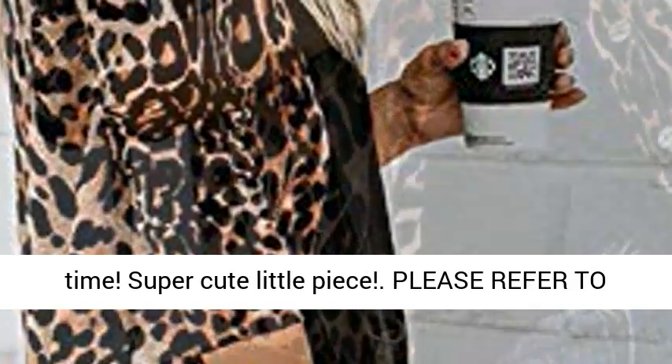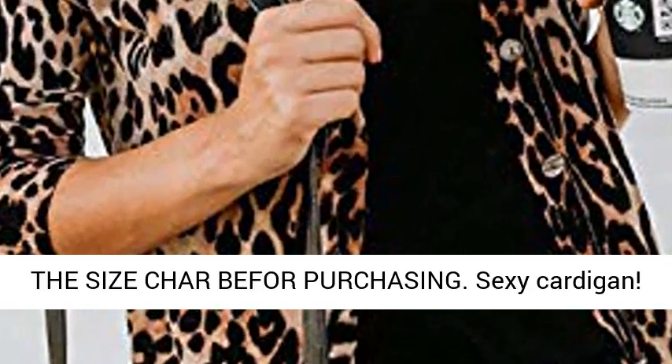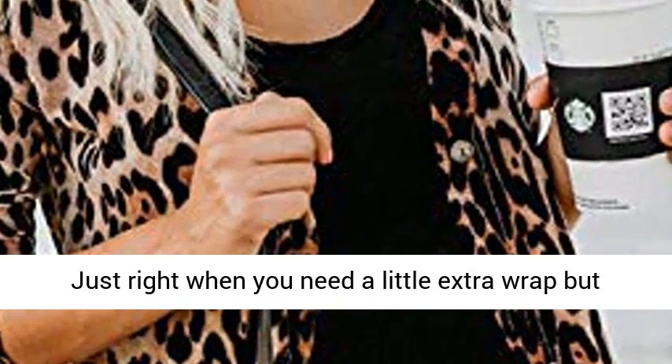Super Cute Little Piece. Please Refer to the Size Chart for Purchasing. Sexy Cardigan — just right when you need a little extra wrap but still need to feel pretty.